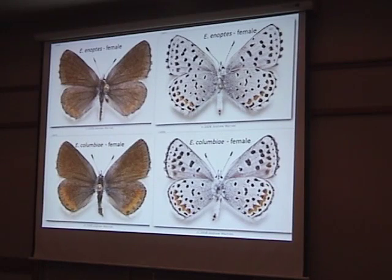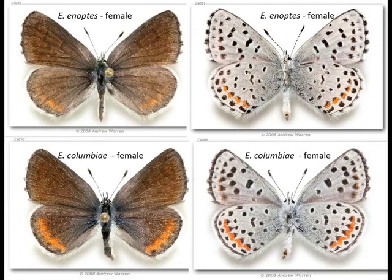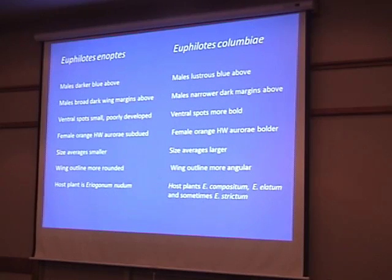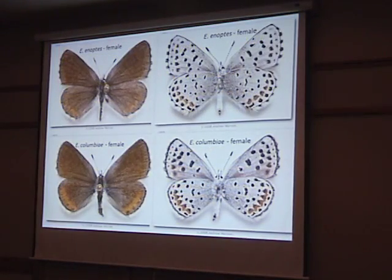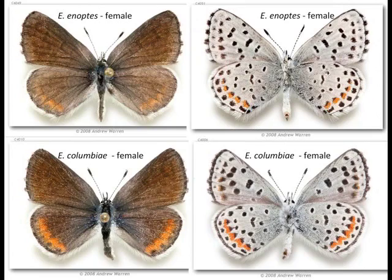The orange hindwing aurorae: in enoptes from Rimrock Lake, the hindwing orange band is pretty subdued, while in Columbia it's quite a bit bolder. Here's enoptes with a subdued orange band, and Columbia blue with a considerably bolder band. This is true on the underside too — enoptes has a limited band, and in Columbia it's much heavier.